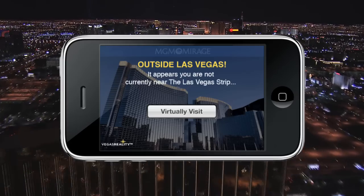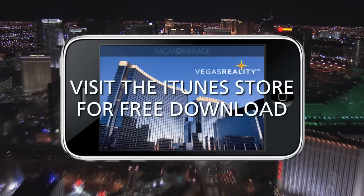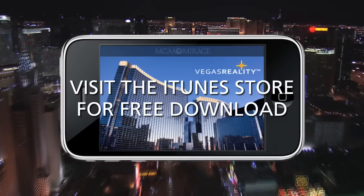And when you're not in Las Vegas, use Vegas Reality's Virtual Visit Mode to bring you back. Experience a whole new Las Vegas with Vegas Reality.